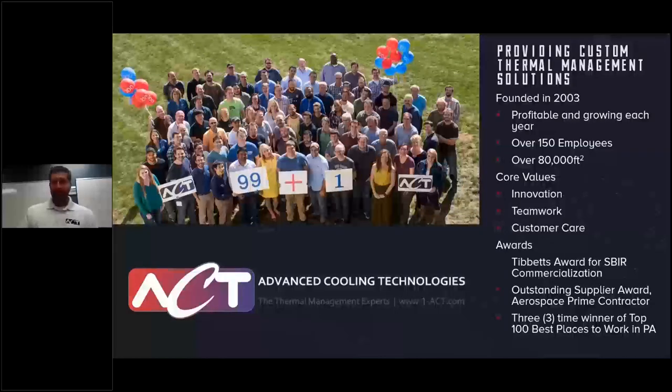We've been recognized a couple of times. We're proud of the Tibbetts Award, which is an SBIR award for commercialization — a lot of our work with NASA and the DOD becomes products integrated into systems. We've received outstanding supplier awards from numerous customers, and we've been a three-time winner of the Top 100 Best Places to Work in Pennsylvania.